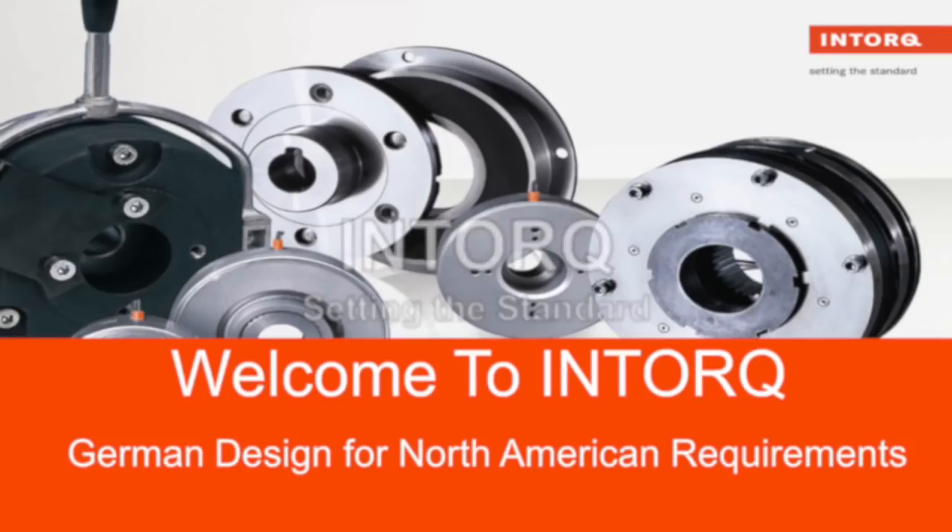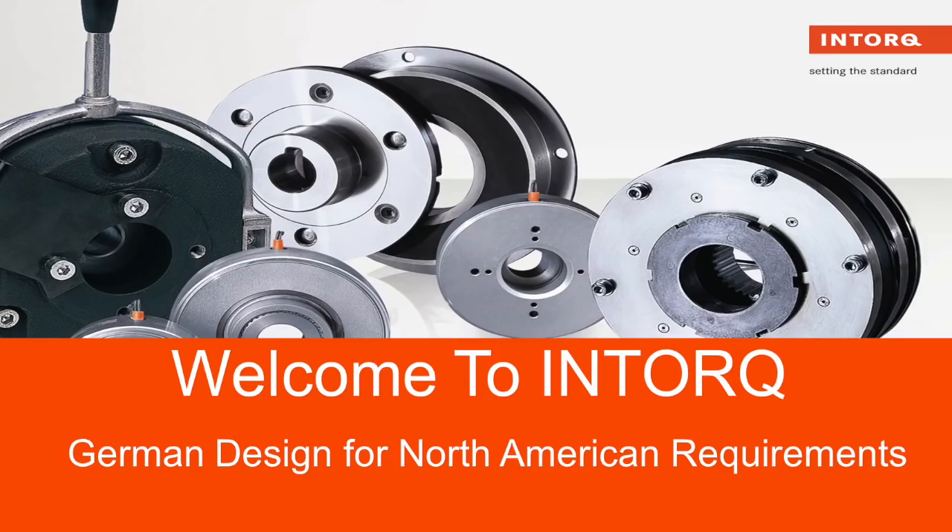Welcome to NTORC — German design for North American requirements.